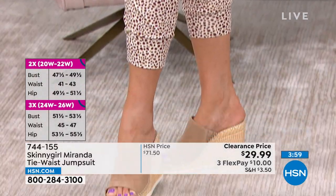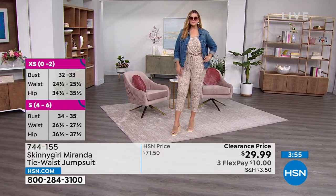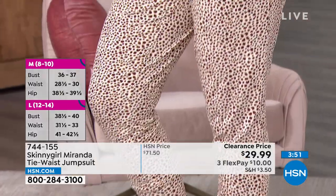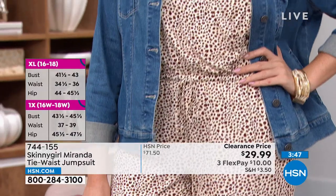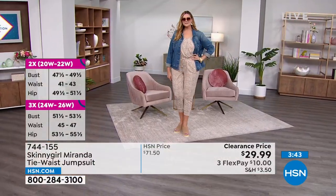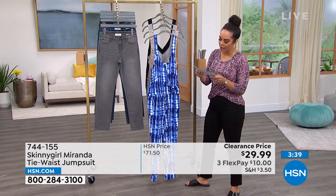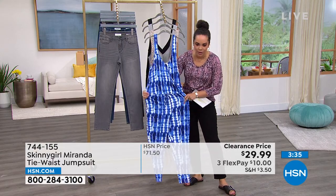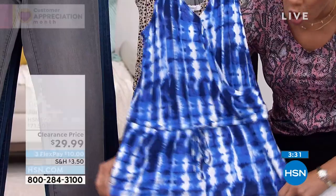The hardest part is choosing: print or solid color? At this clearance price, if you can swing it, get both — I promise you'll live in it. The fabrication is so soft — that's important because if it's not soft, you're not going to wear it. It's 90% viscose and 10% spandex, so you get great stretch not only in the elasticized waistband but all around.